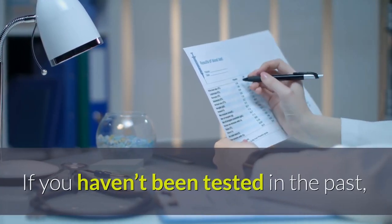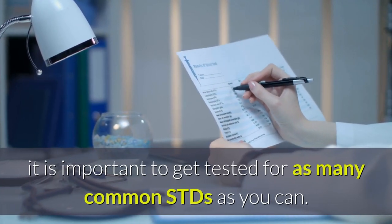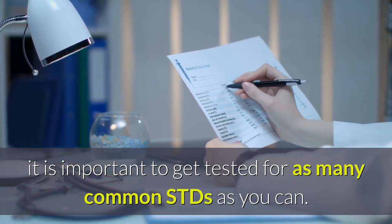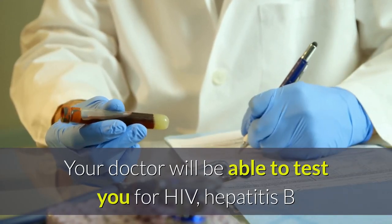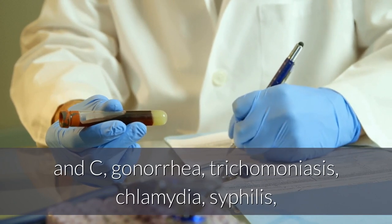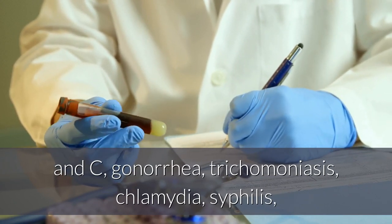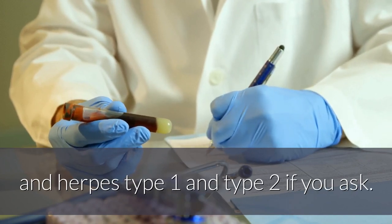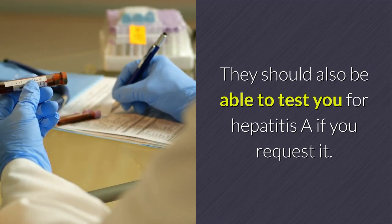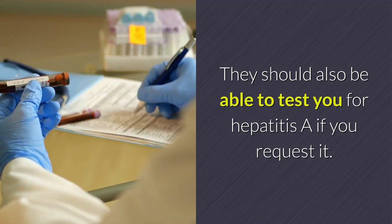If you haven't been tested in the past, it is important to get tested for as many common STDs as you can. Your doctor will be able to test you for HIV, hepatitis B and C, gonorrhea, trichomoniasis, chlamydia, syphilis, and herpes type 1 and type 2 if you ask. They should also be able to test you for hepatitis if you request it.